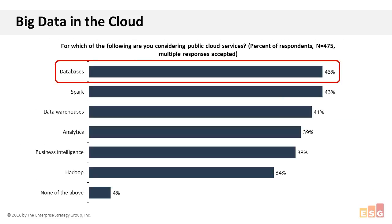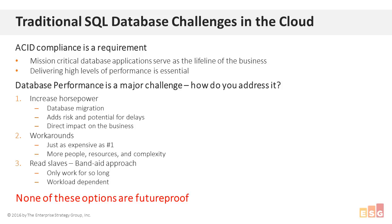We have specific research showing that if we focus just on big data analytics and BI solutions, databases were actually the number one response — tied with Spark — as the public cloud service organizations are considering. Obviously, saying 'databases' can mean a lot of things: you have traditional SQL — the RDBMS — and then NoSQL, and of course NewSQL, or what we call next-generation databases, which combines the benefits of both. Today I'm going to focus on that traditional RDBMS, because it's the technology you can really stake your business on — it's been the technology of choice for years for applications that need ACID compliance.